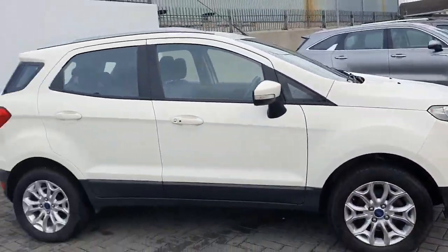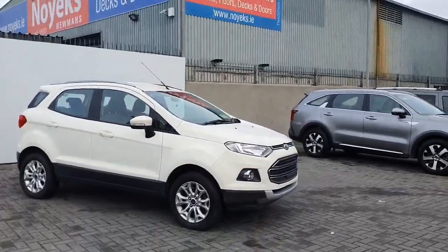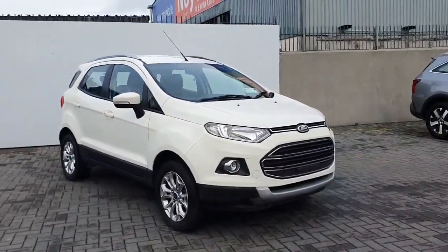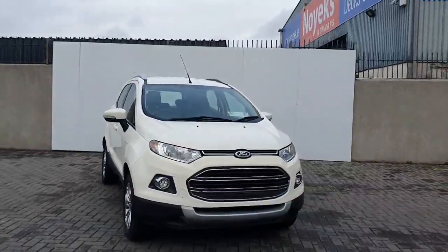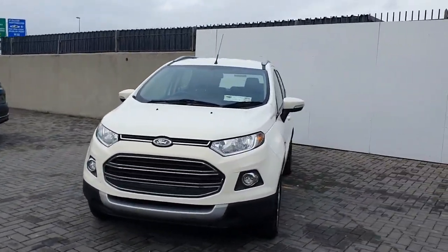That is our 2015 Ford EcoSport — really nice car. Any inquiries, give us a call at 1 834 2977, or pop into us at Exit 5 off the M50 in Charlestown. Cheers.